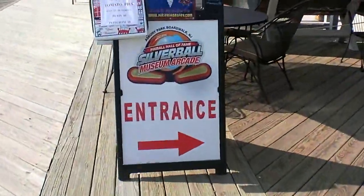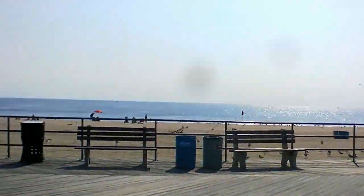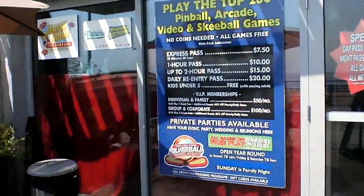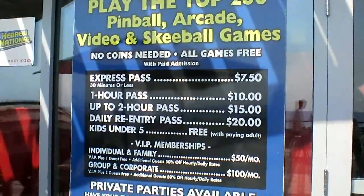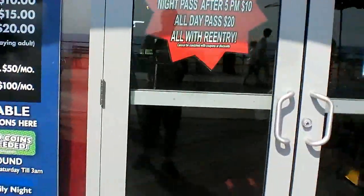Now this is definitely a cool place. They've got food up in here — of course, this is on the Jersey Shore. And like I said, the prices are pretty simple. You get the express pass, one hour pass, two hour pass, daily re-entry — all that good stuff. So let's take a peek inside here.